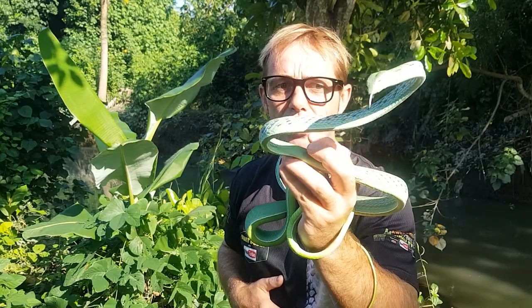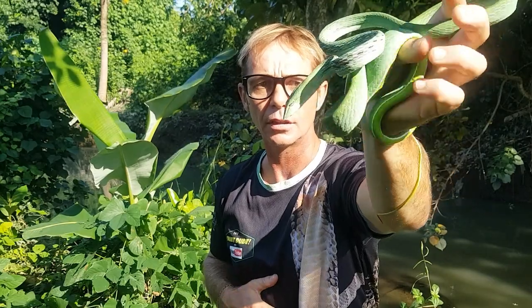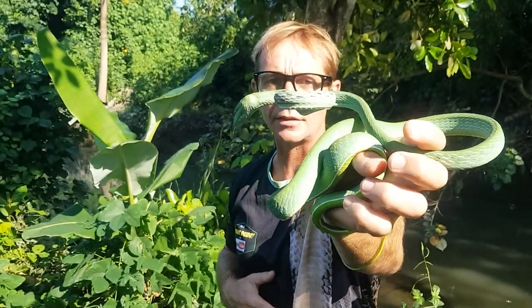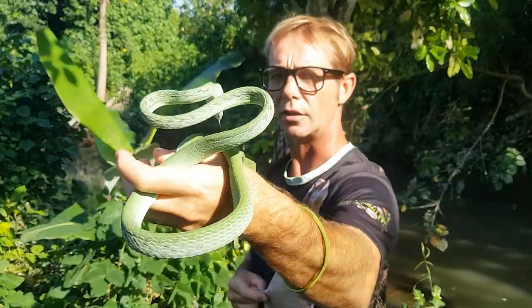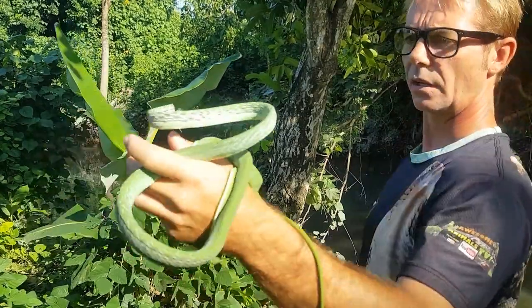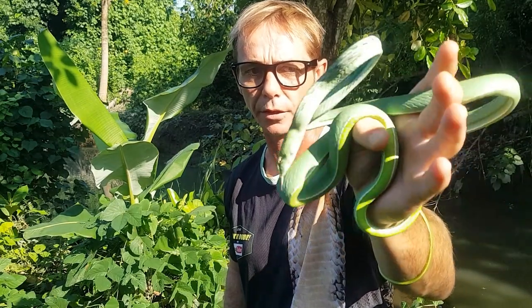He's mainly a daytime-active diurnal snake, mainly arboreal — loves being up in the trees. He hunts through the trees for frogs, tree frogs, and also birds' nests. He'd take birds' eggs as well, and definitely geckos. They love reptiles and amphibians — they're also cannibalistic and will eat other reptiles and other amphibians.